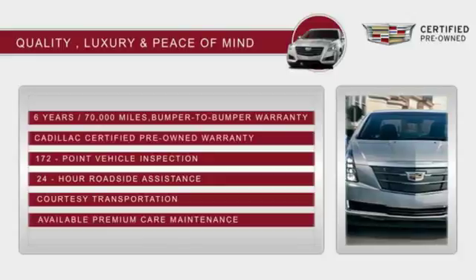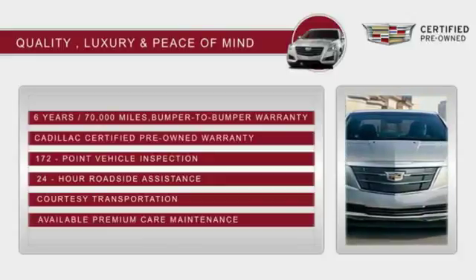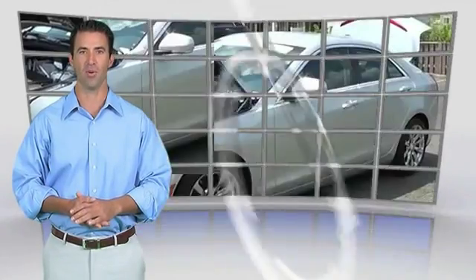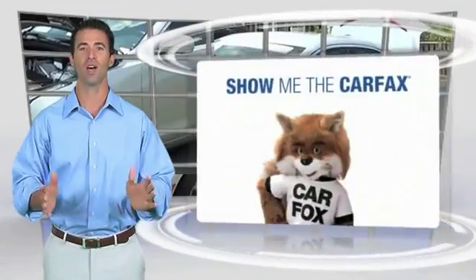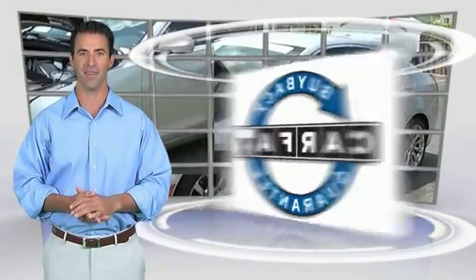With Cadillac-certified pre-owned vehicles, the car's past becomes irrelevant. What matters? This is a one-owner vehicle with the Carfax Vehicle History Report. Be sure to find a complimentary copy of this report online or contact the dealership. This vehicle qualifies for the Carfax Buy Back Guarantee.